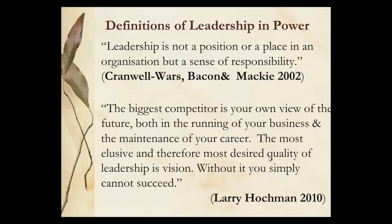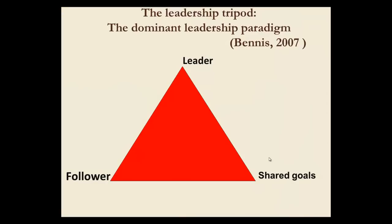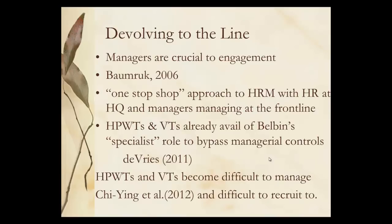We have leadership underpinning many of these practices. You've got the biggest competitor in your own view of the future according to Hockman, and you're tying down a vision in a fluid environment. Here we have the classic leader triangle where the leader dominates, the follower follows, and they're held together by shared goals. This is changing now as we devolve to the line and HR becomes this one-stop shop which is centralised, with many more high performance working teams and virtual teams with specialist roles where nobody can really manage them in the same way.